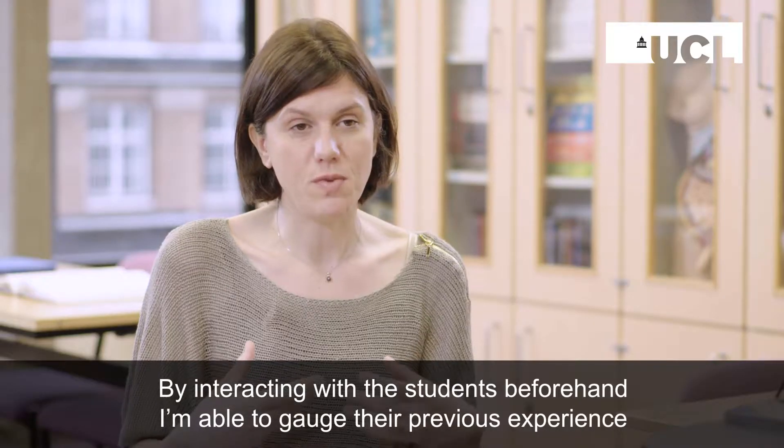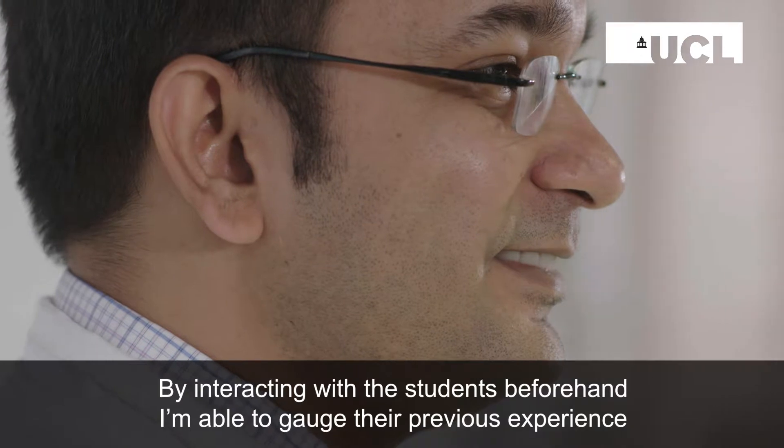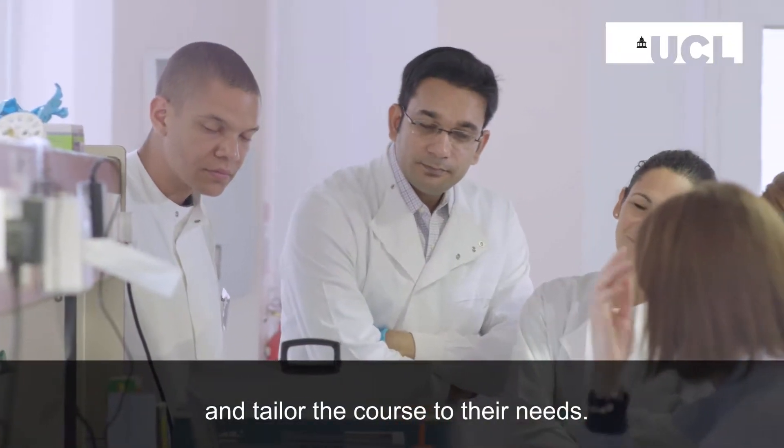By interacting with the students beforehand, I'm able to gauge their previous experience and tailor the course to their needs.